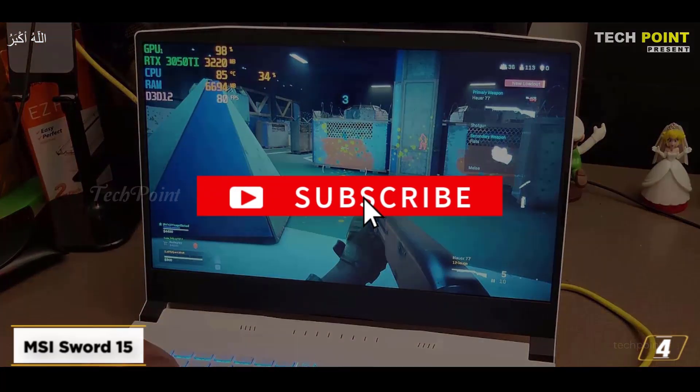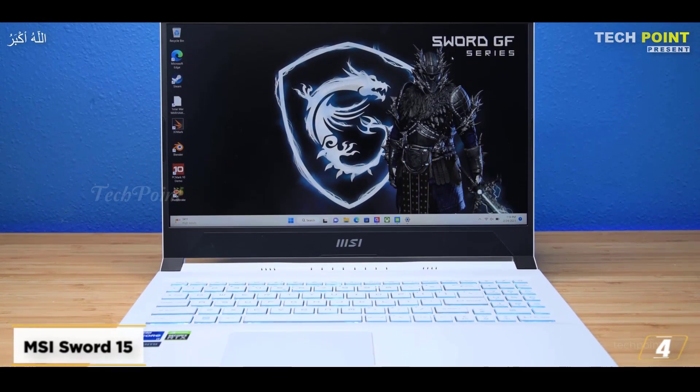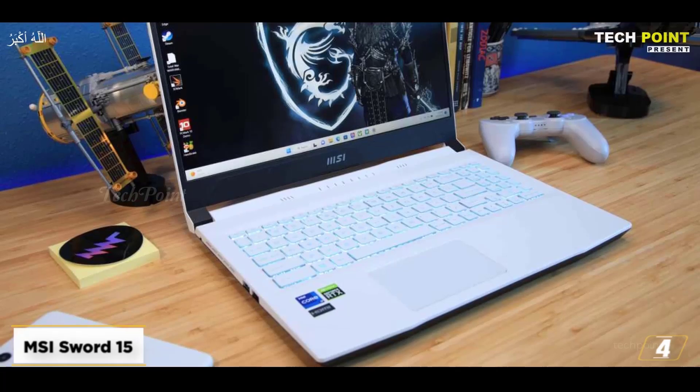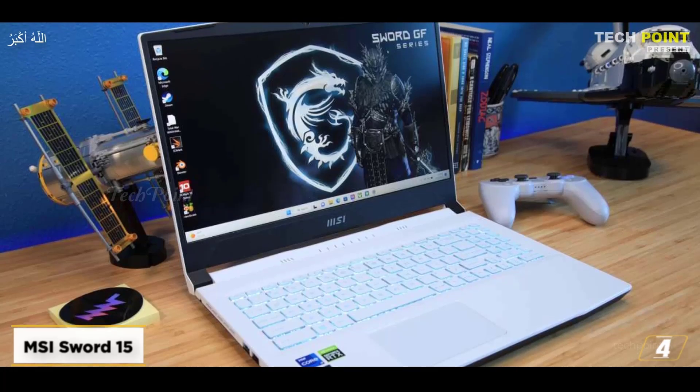An intriguing gaming laptop at a fair price, the MSI Sword 15 plays it safe with a straightforward white and black color scheme with cool blue keyboard backlighting, rather than the flamboyant RGB designs many gaming laptops use. Weighing just under five pounds, the 15.6-inch chassis should fit neatly into a travel laptop bag.